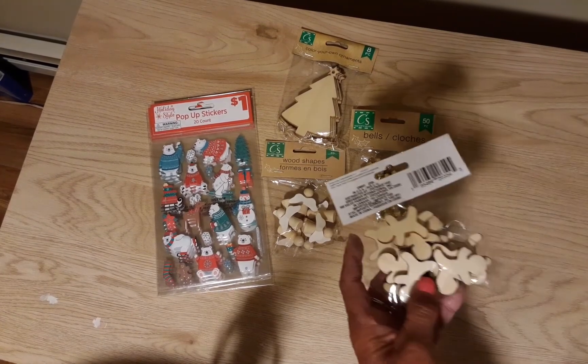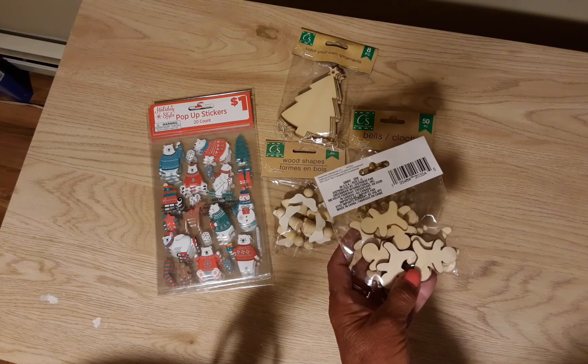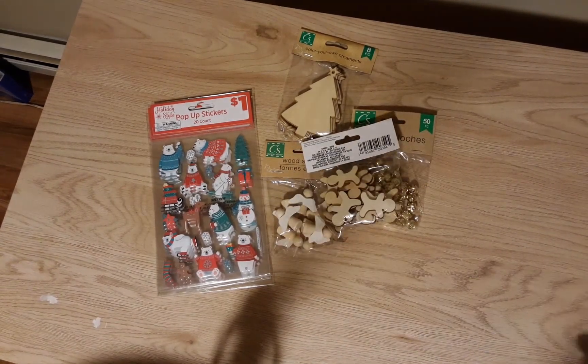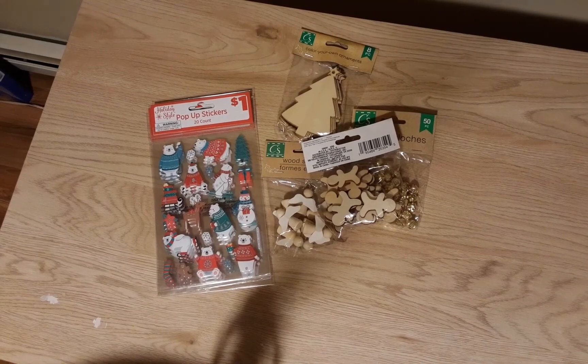I found the little wooden gingerbread people, and I'm probably going to kick myself for only taking one of them. They only had three of them, so obviously they're going to be a big seller.